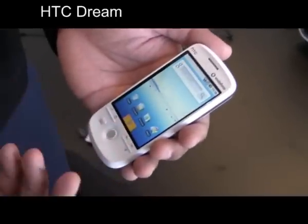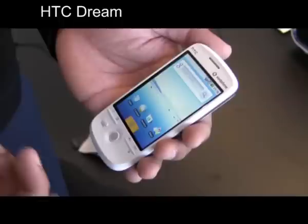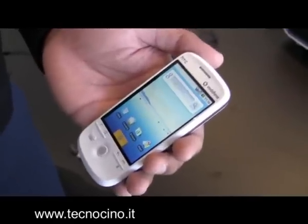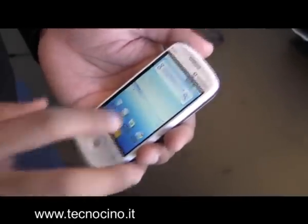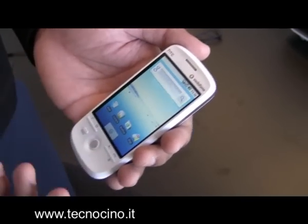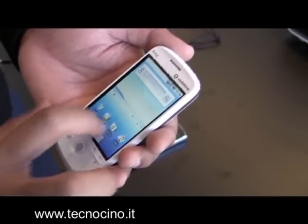HTC Magic. It's a Google phone. It's very similar to the Dream, the HTC Dream, and also the G1, which was released last year. The biggest differences with this phone from a feature perspective is the touch keyboard, as well as the touchscreen interface, which has been improved.